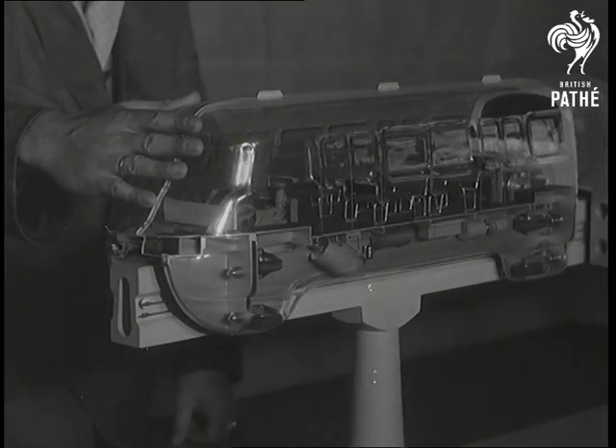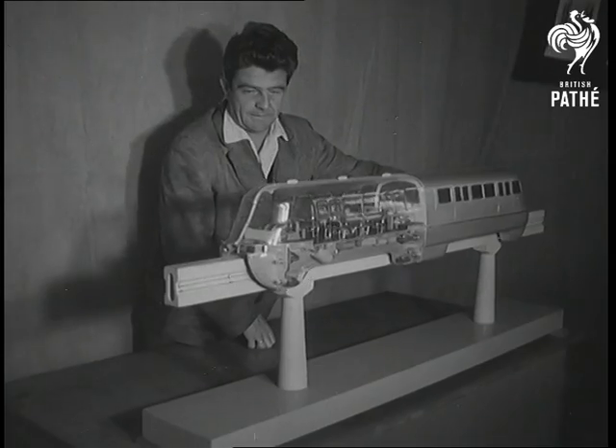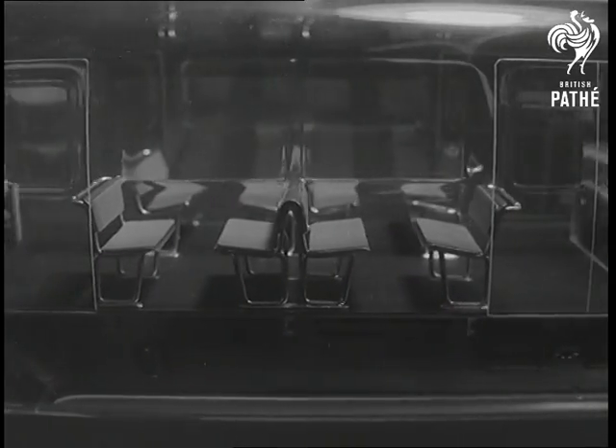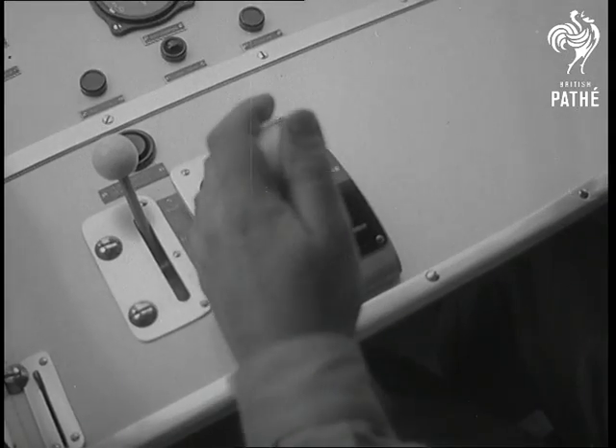A monorail train, which might solve a few problems for Britain, has been developed by a team of engineers in Cologne. This model shows the coach layout and the rubber-tired side wheels that keep it upright and steady. So much for the model — here's the real thing.